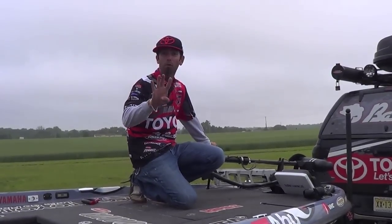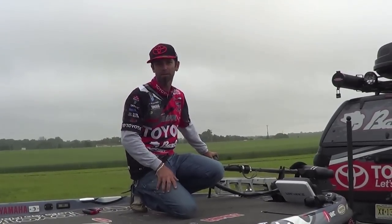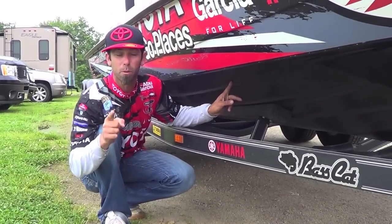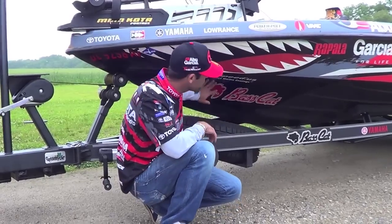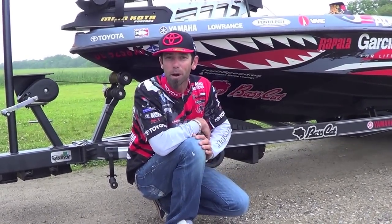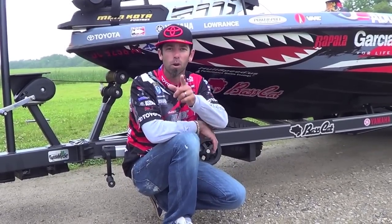Hull Speed benefit number four: your trolling motor lasts longer. Less drag in the water means more trolling motor life. Hull Speed benefit number five: it protects the bottom of your boat. Take it from a guy that puts his stuff through the test — this stuff will protect your hull. This stuff is really easy to apply. I don't care if you've got a 12-foot john boat or a 20-foot bass boat. Hull Speed is going to help you become a better angler. Mike Iaconelli for this amazing stuff called Hull Speed.